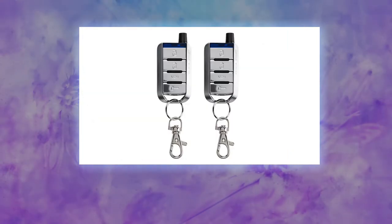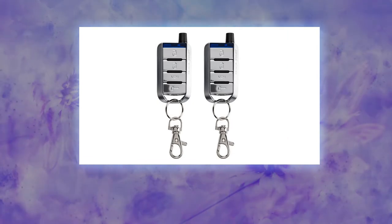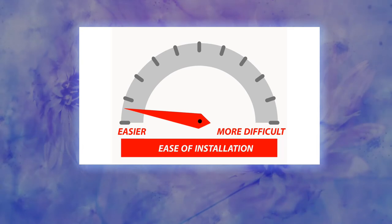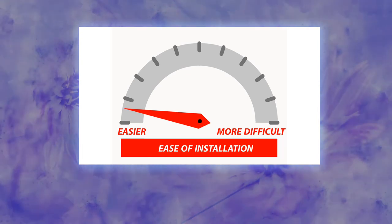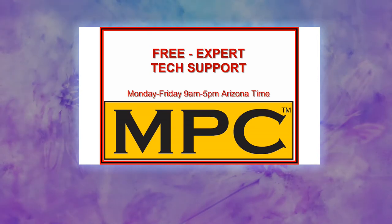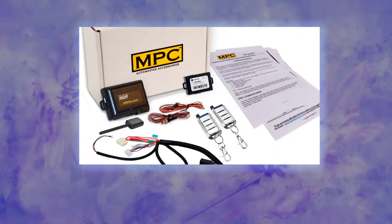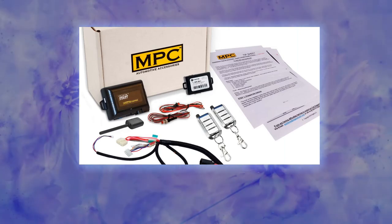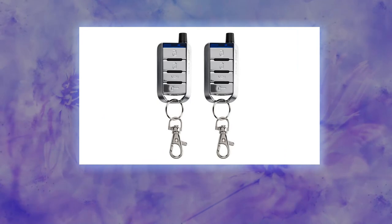In our effort to go green, we provide a link to download MPC's exclusive copyrighted installation tip sheet, made by MPC's professional technicians to help you through the installation process. In case you get really stuck or have questions about options, we include US-based technical support Monday through Friday, 9 a.m. to 5 p.m. Arizona time. You can also open a web-based support ticket 24/7.